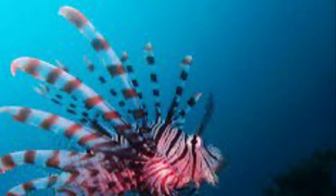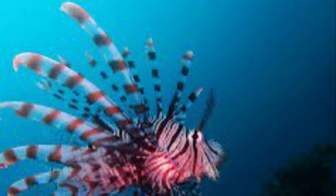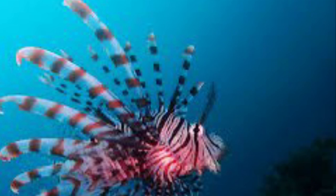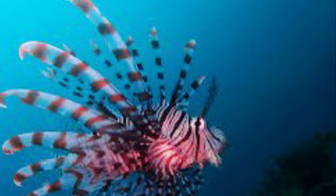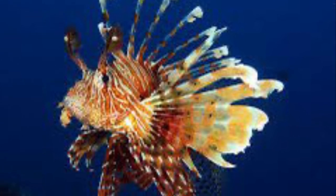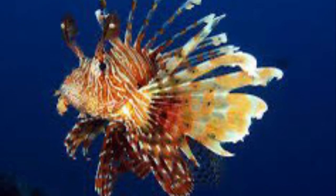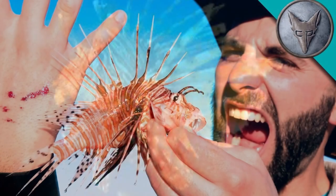The lionfish's main defense is the rays on the fish's dorsal and pectoral fins. These contain deadly hollow spines. At the base of the spines are two venom glands. If attacked, the fish points its head down so that the spines are raised towards the attacker. Those that bite into it or even brush against the spines are injected with a paralyzing toxin that takes effect almost immediately.